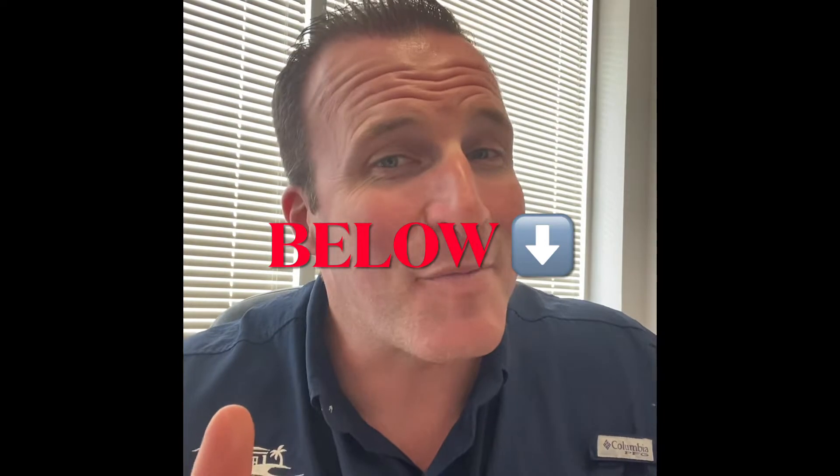Before we get started, y'all know the drill — we need you guys to smash that like button and subscribe to the channel below so that you're up to speed with everything we're doing here at The Mobile Home Dealer. Thank you so much for being a part of the community. We're seeing a lot of good interaction with the comments, so keep them coming as we're more than happy to answer all of your questions and help bring additional clarity in the mobile home space.